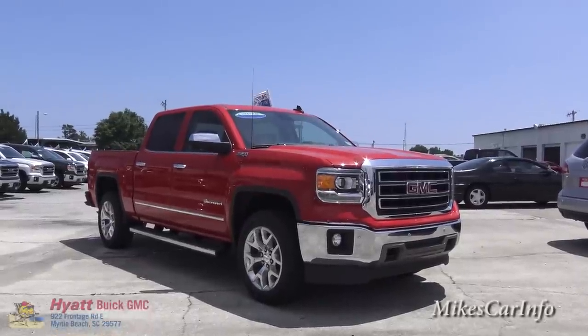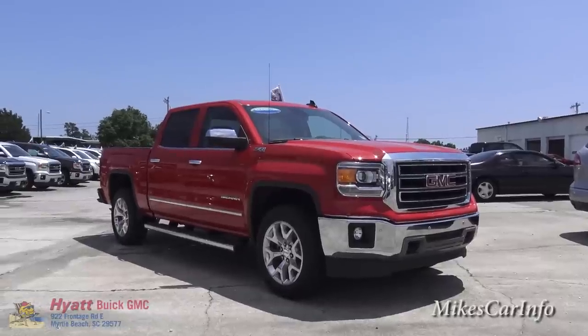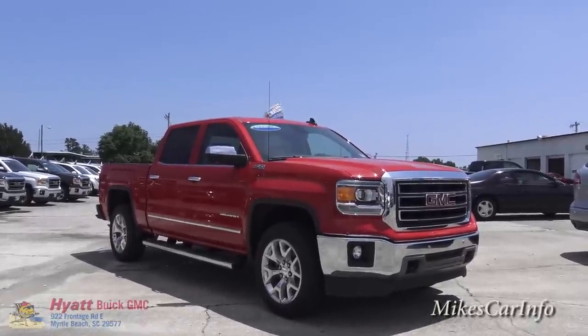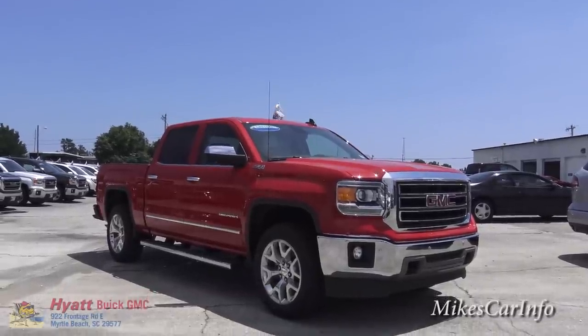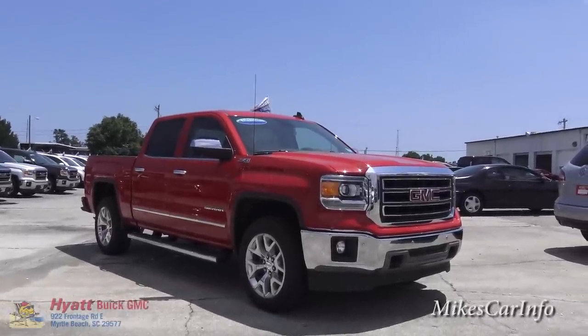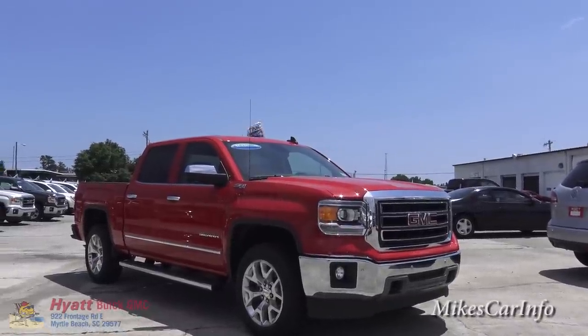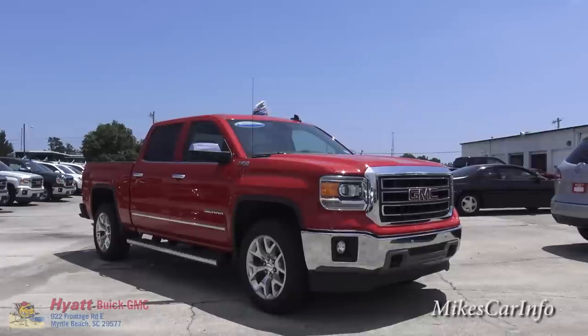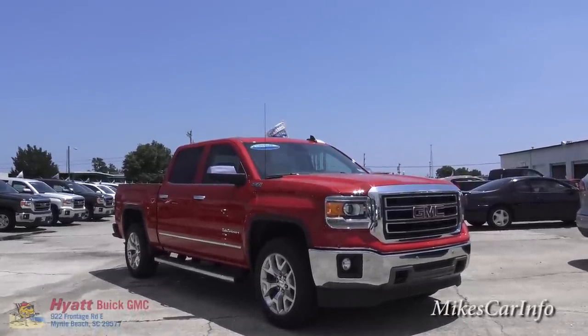Hey, this is Mike. I'm here at Hyatt Buick GMC in Myrtle Beach, South Carolina. I was walking through the lot and I happened to see this 2015 GMC Sierra with the Z71 4x4 package pop out at me, and I was like, man, I gotta check this truck out. This one's obviously in red.